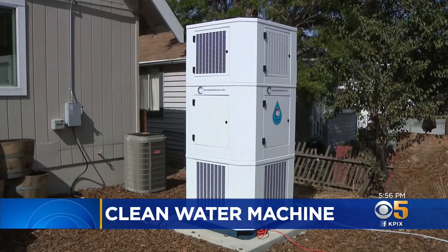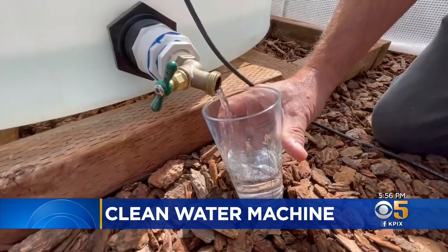It sort of looks like an air conditioner, but could this machine help take the edge off our drought? The idea is to create fresh water from all the air that's around us. KPI X5's John Ramos on how it works.